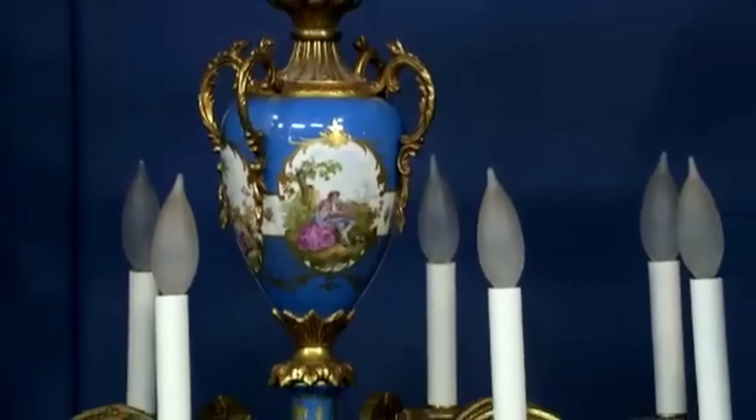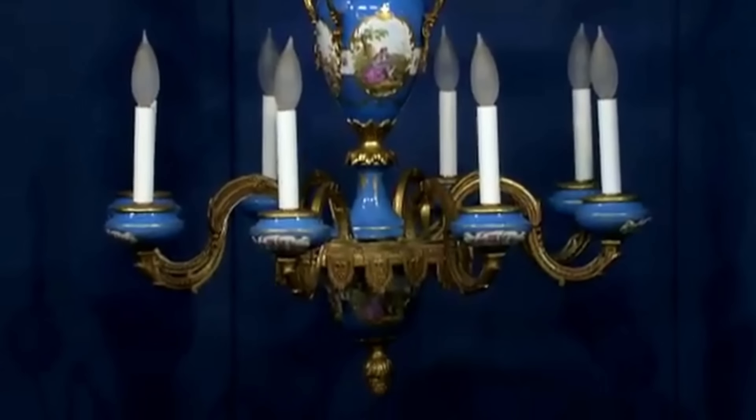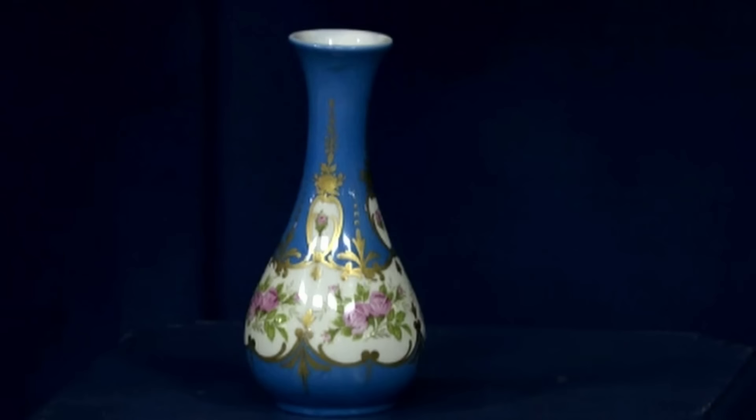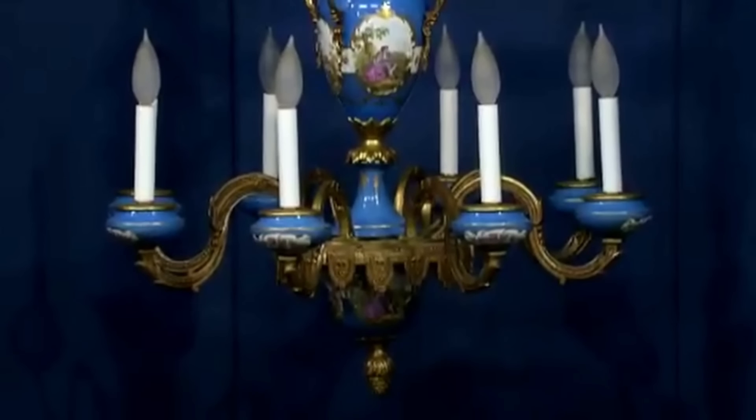This antique Limoges chandelier was left behind by the previous owners of the cousin's parents' new home. After the sale, the previous owners regretted leaving it and asked for it back. The chandelier was gifted to our guest by her mother-in-law, but it was too tall for their room. After the sale was closed, they asked my in-laws if they would return it to them.